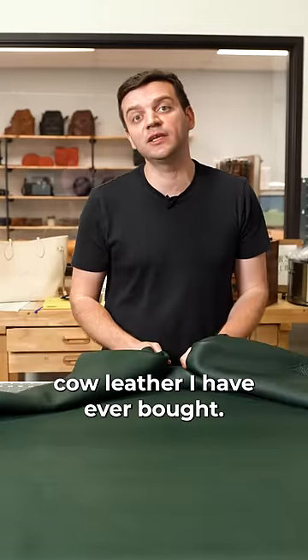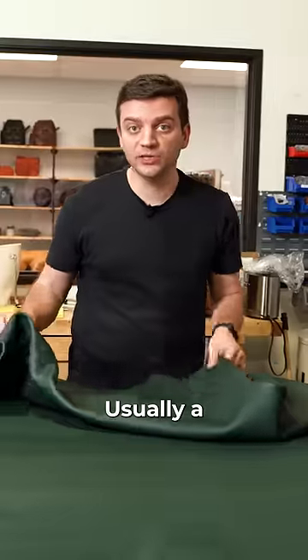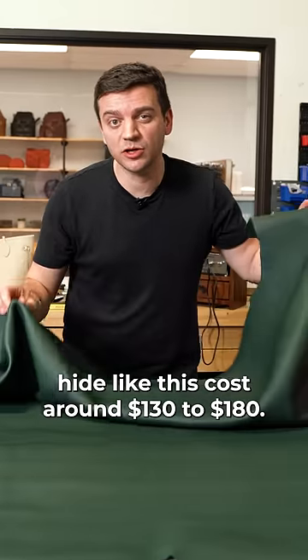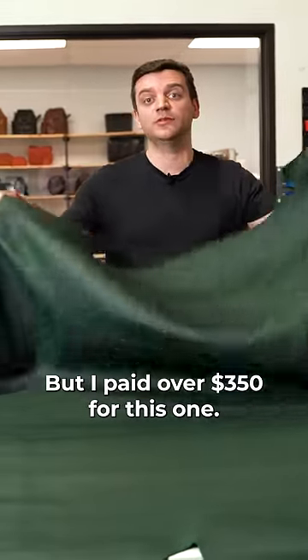This is the most expensive cow leather I have ever bought. It's Hermès's Togo leather. Usually a hide like this costs around $130 to $180, but I paid over $350 for this one.